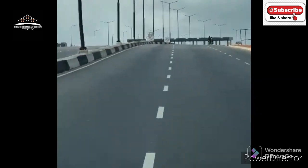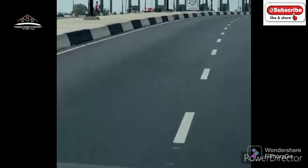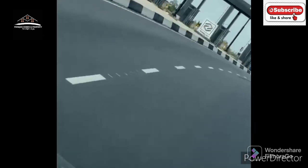Thirdly, Epe has the best road networks in Lagos right now — the smoothest six-lane road I have ever seen.